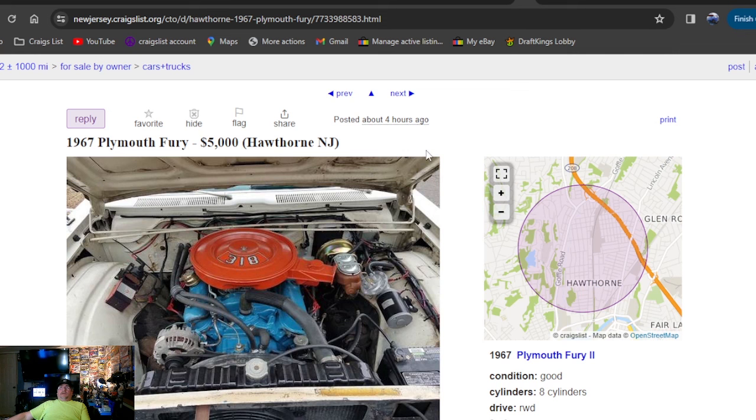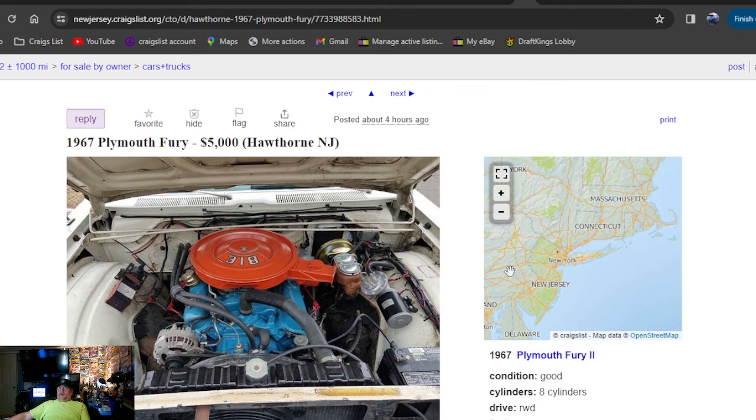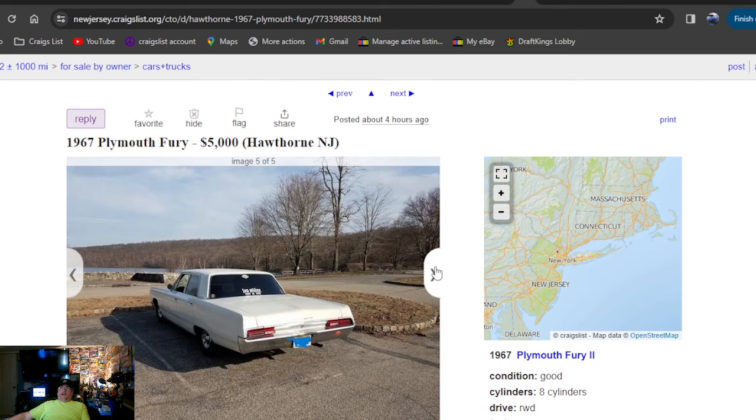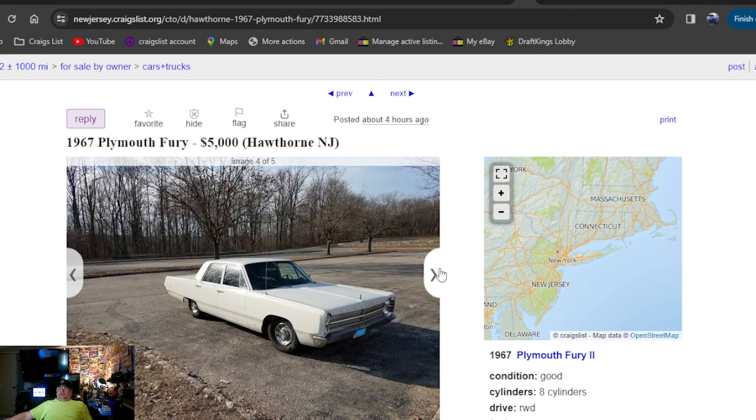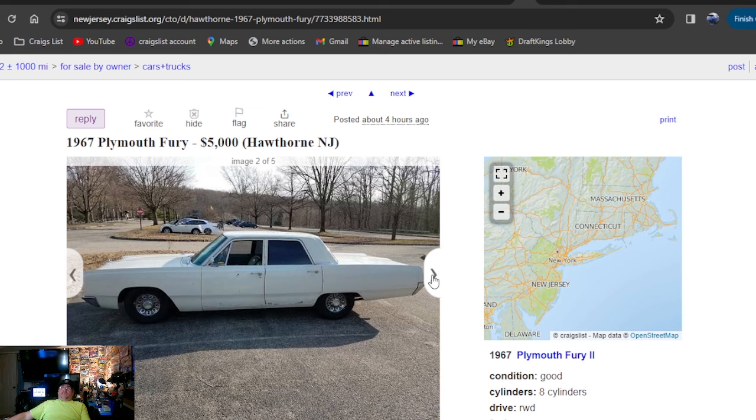1967 Plymouth Fury, $5,000, New Jersey, four hours ago. I like this one a lot — I've seen a lot of cleaned-up stuff right there. It's a four-door, and looking to build a cool car? Flip that into a police car — put your Johan model kit up in the back window, get the car show set out on your hood. That would be a cool police car. Four hours ago, New Jersey — he wants five grand.